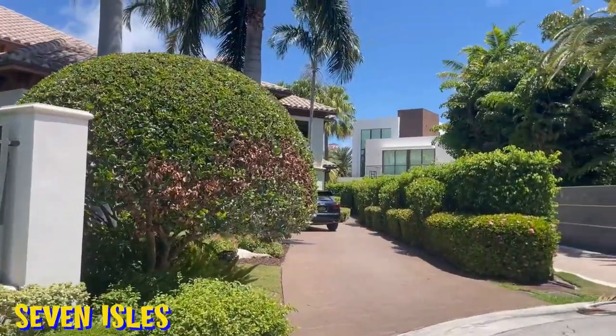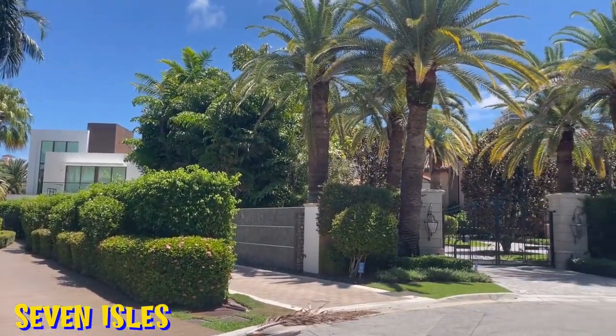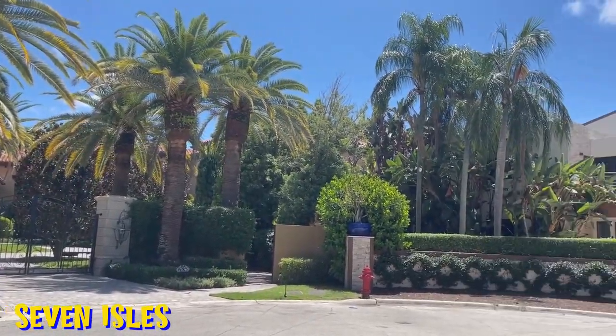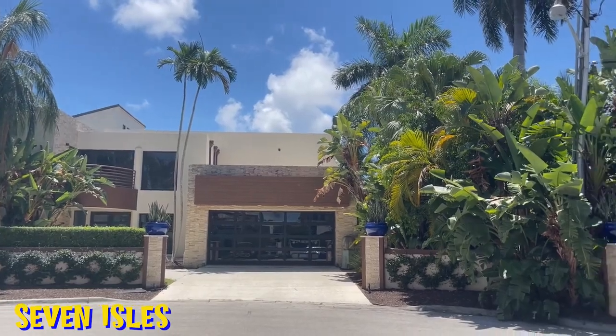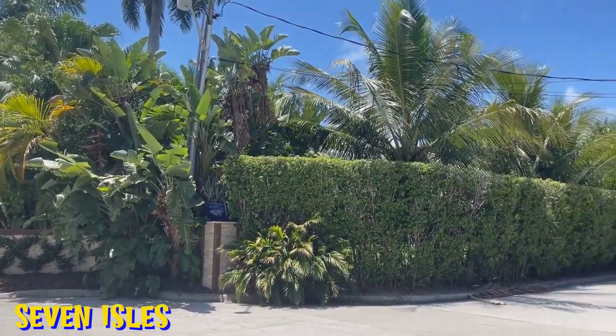Heading west on the north side of Las Olas Boulevard, we come to the first neighborhood of Seven Isles. This group of isles is unique in that it's the closest to the ocean and also sits on the Intracoastal. It's comprised of about 315 homes and about 1,100 to 1,200 residents. It's the second largest neighborhood and has both waterfront and non-waterfront properties, with nine streets.